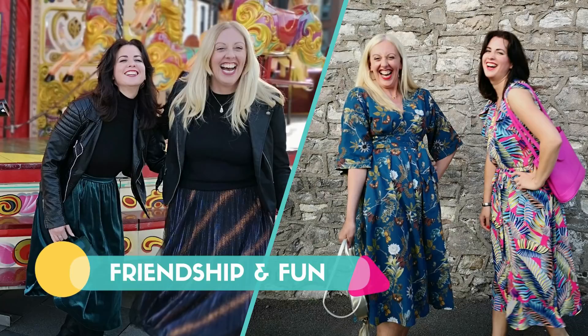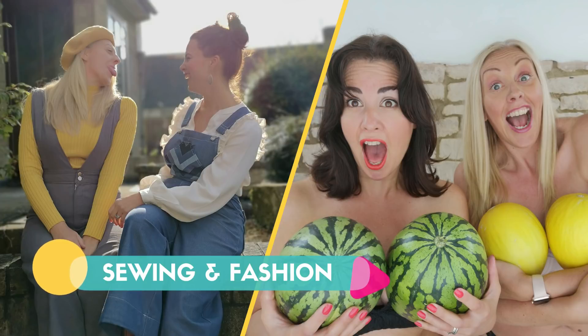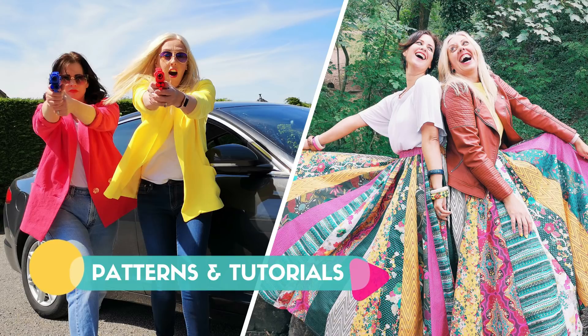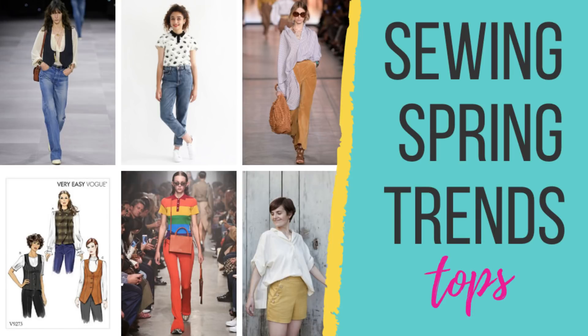Welcome back to our ongoing series all about the Spring Trends for 2020. In this video we're bringing you the top of the tops. Welcome back to our channel, I'm Nikki and I'm Rachel and we're the Stitch Sisters, and this is our series all about the Spring Trends and we're now bringing you the best of the top patterns to take you into the Spring Summer.